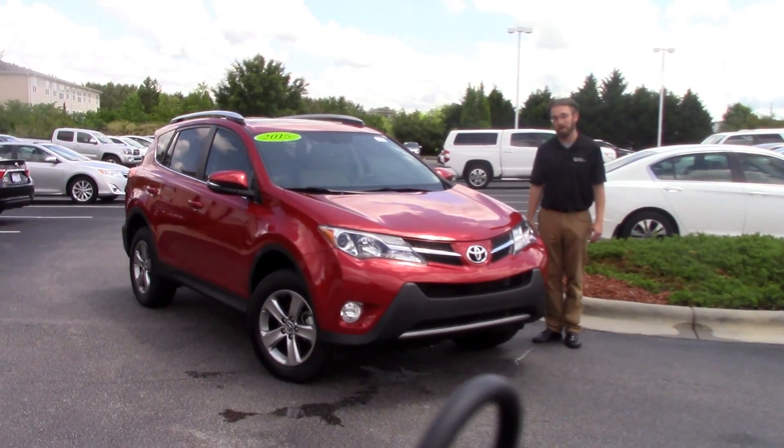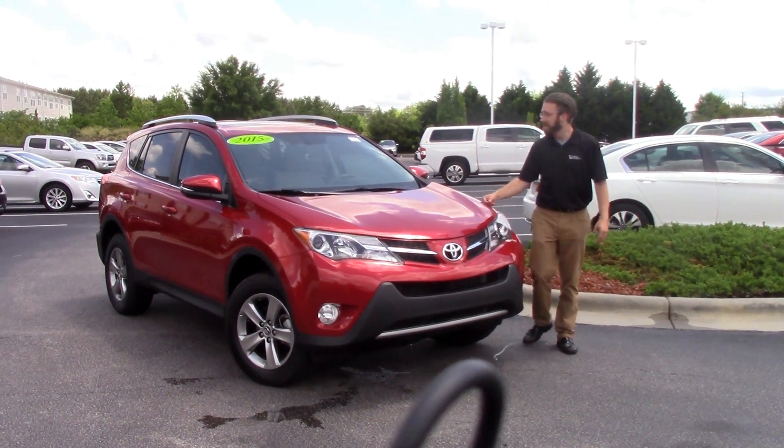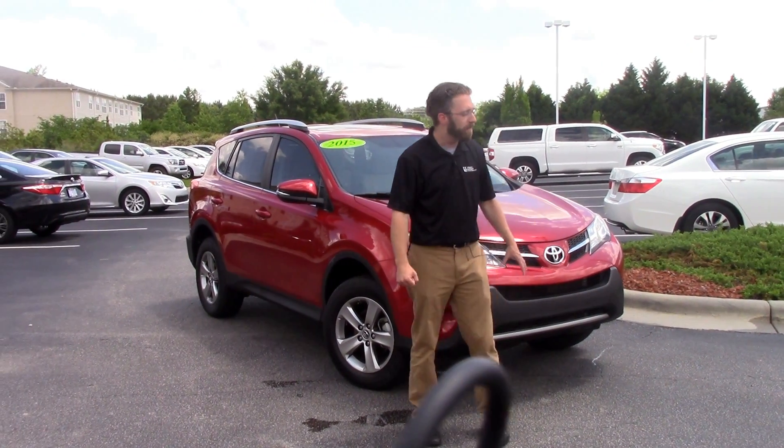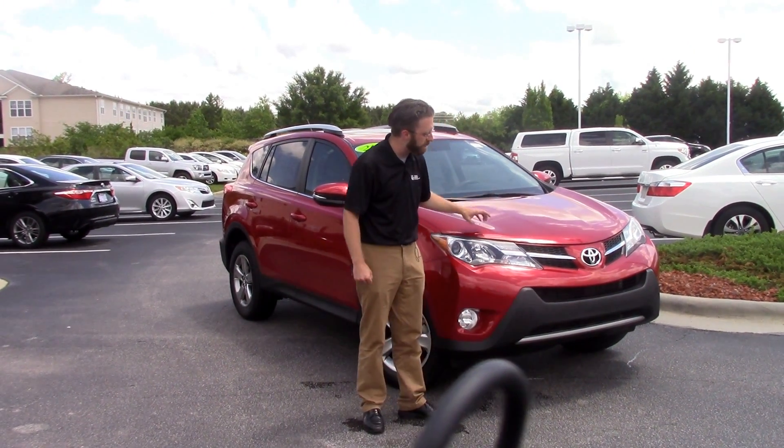Hey guys, Ace Ashworth here with Hubert Vescher Toyota in Wilson, North Carolina. Today we're talking about TD9002A. It's a 2015 RAV4 XLE.